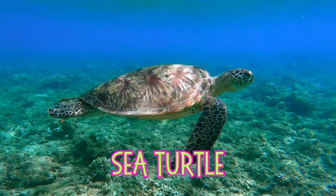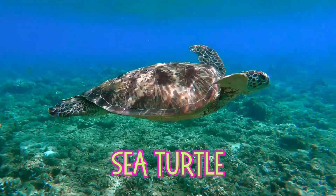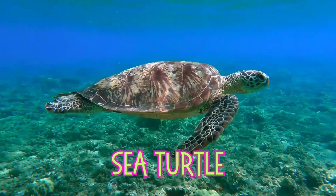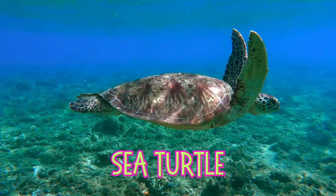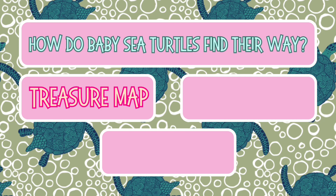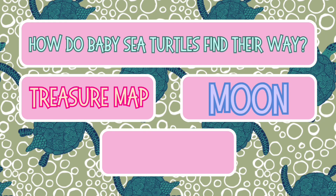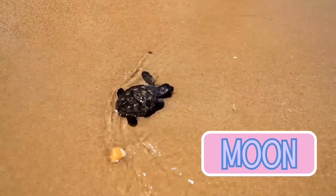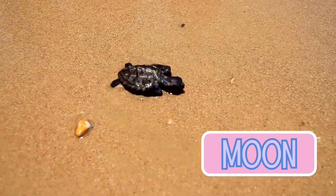Now, let's meet the sea turtle. These gentle creatures have been swimming in the ocean for over 100 million years, since the time of dinosaurs. How do baby sea turtles find their way to the ocean? A treasure map, following the moon, or a GPS device? They follow the moon — the light from the moon guides them safely to the water.